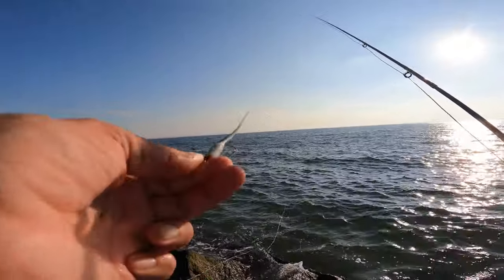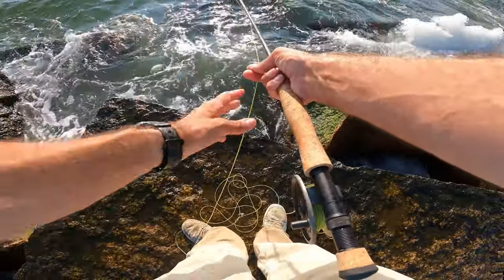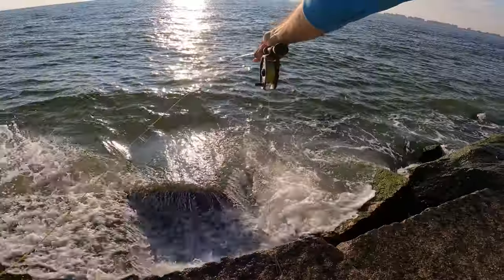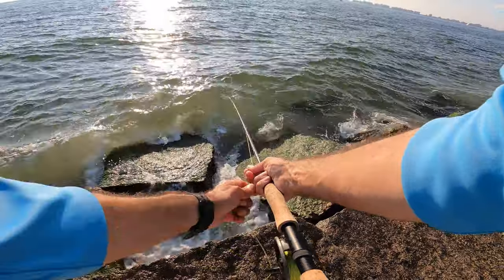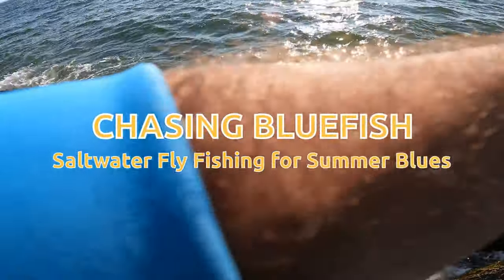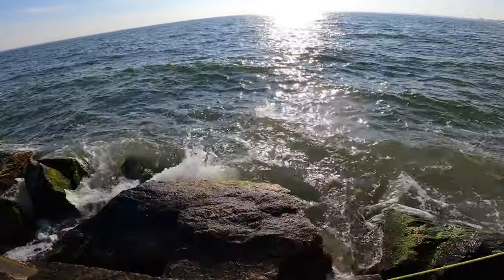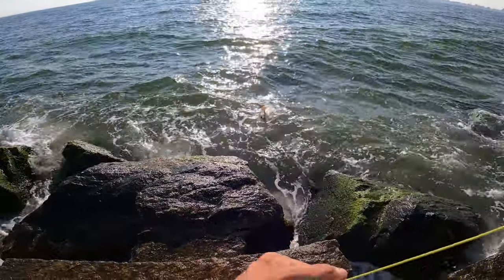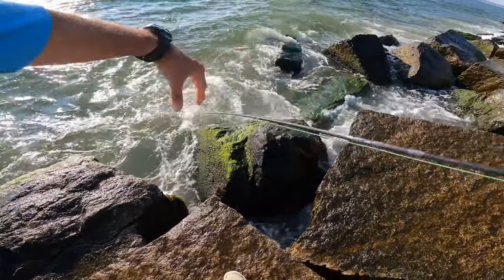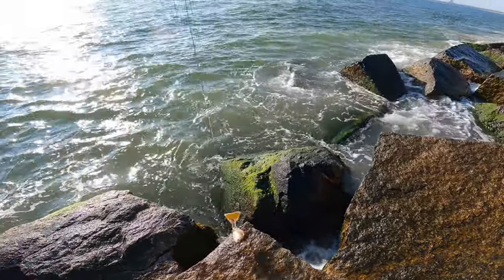Fly fishing for bluefish today using the epoxy minnow. Oh, that's a pixie — that was a nice size one. Just doing some fly fishing today.